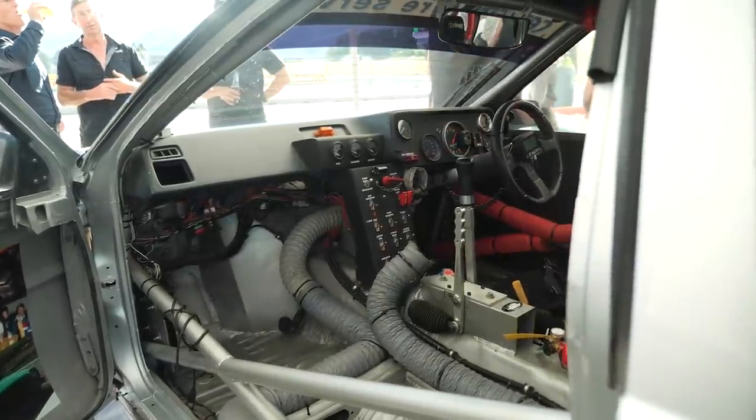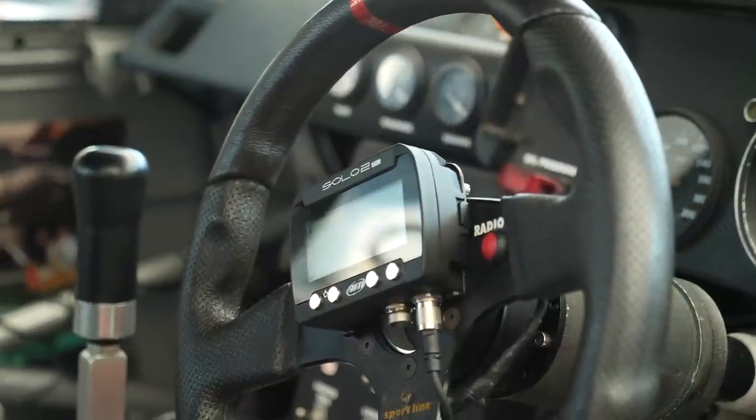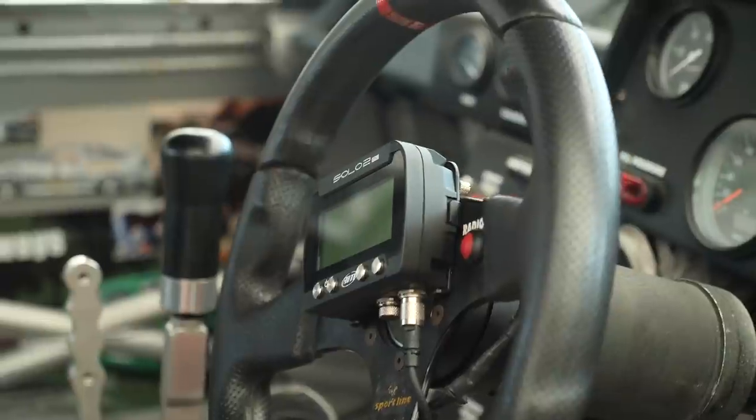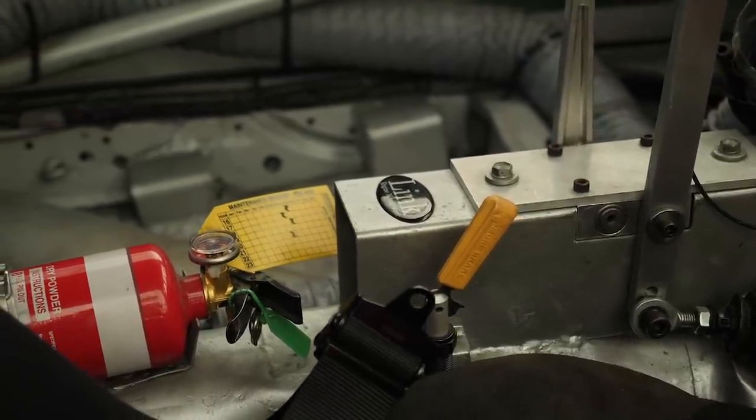Let's talk about the electronics package. What's controlling the engine? It's a Link G4 Fury ECU, and we run an AIM Solo 2 for lap times and data. The AIM Solo 2 has a CAN connection to the ECU — is that your sole data analysis point? That's the sole display for the driver's data, but we still pull data off the Link ECU for everything else — boost control and so on.